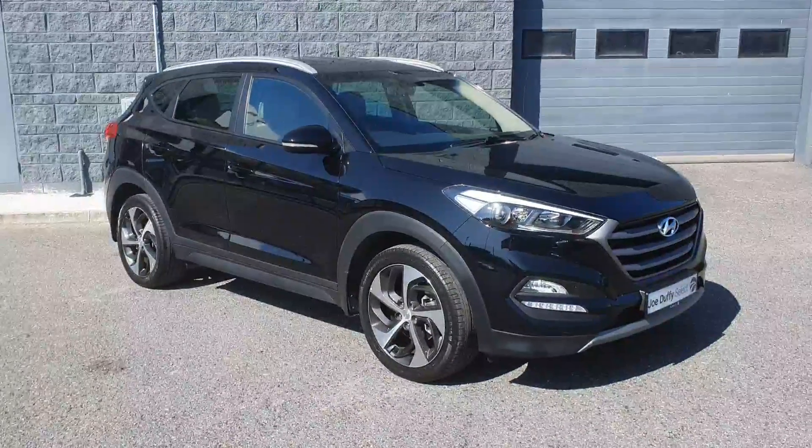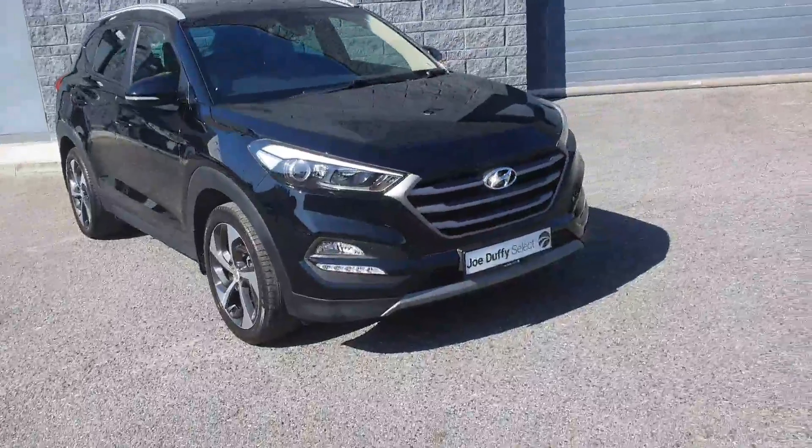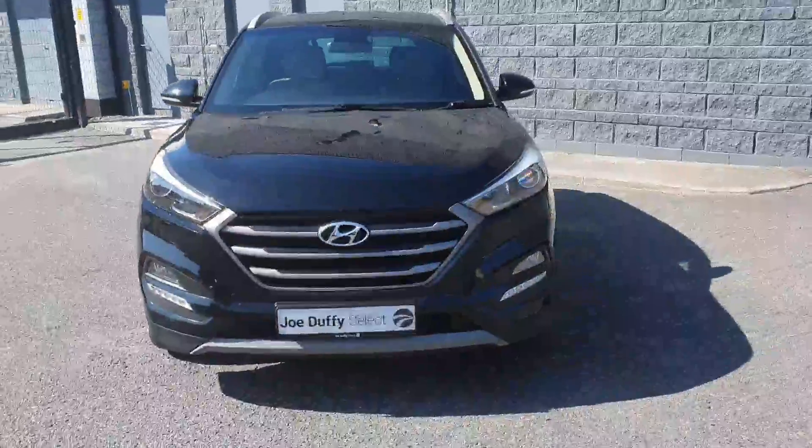Welcome to Joe Duffy's Electro Order. Today I'm going to show you around this stunning 2018 Hyundai Tucson — 1.7 diesel automatic, Executive SE, finished in stunning black.